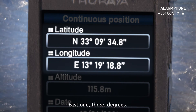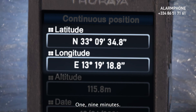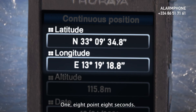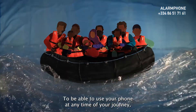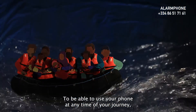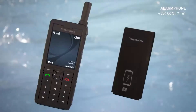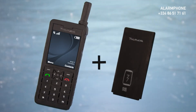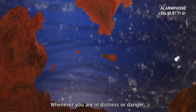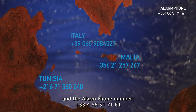Longitude, east: 13 degrees, 19 minutes, 18.8 seconds. To be able to use your phone at any time of your journey, and especially if you have an emergency after several days, please always bring an extra battery with you. Whenever you are in distress or danger, please call the responsible coast guards and the Alarm Phone number.